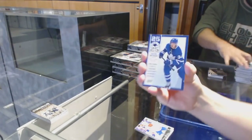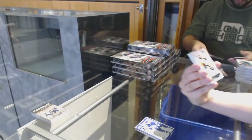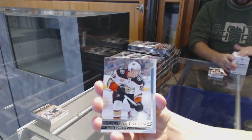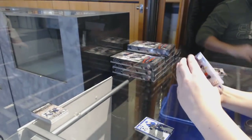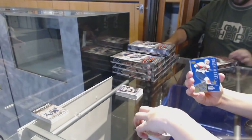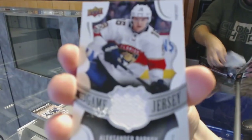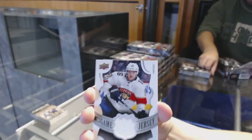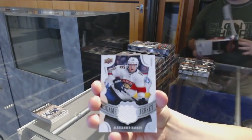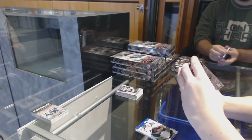We've got a 25 Under 25 with Auston Matthews for the Leafs. Young Guns of Maxime Comtois for the Anaheim Ducks. Auston Matthews Portraits for the Leafs. Shooting Stars Left Wingers of Jonathan Huberdeau for the Florida Panthers. Game Jersey for the Florida Panthers — here's Alexander Barkov.